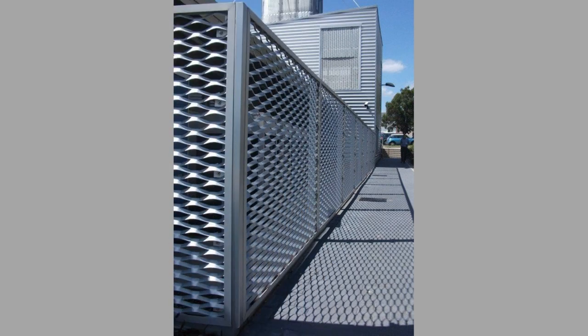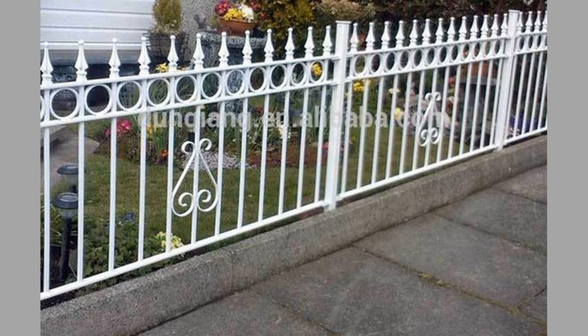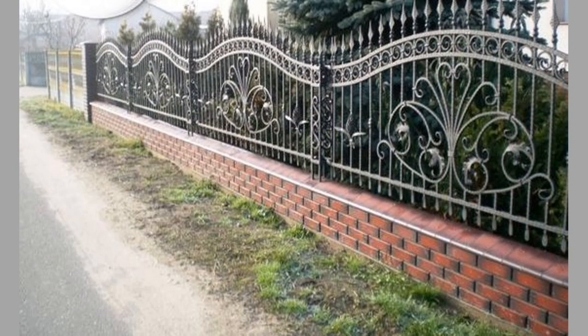A modern metal fence can transform the look of your home's exterior. Whether you prefer a sleek and modern design or a more traditional look, there are a variety of options to choose from. From ornate wrought iron fences to laser-cut metal designs, the possibilities are endless.